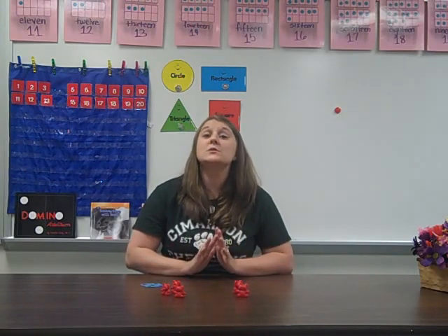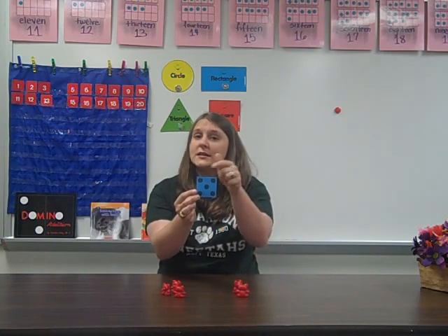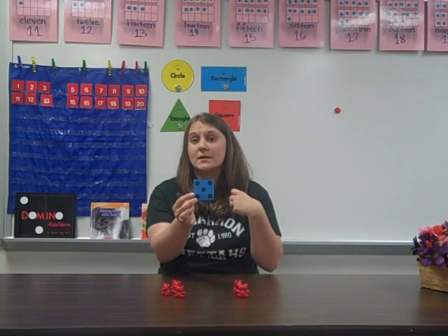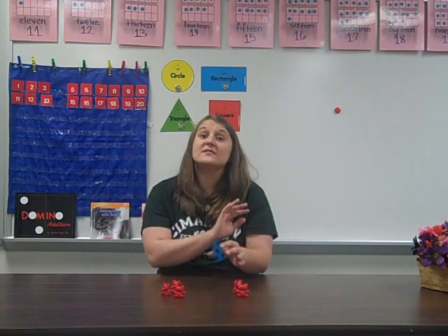Another type of counting is subitizing. As adults, we do this all the time without even realizing it. If I show you this card, you don't need to touch each dot to know that there are 5 there — you can instantly recognize that quantity without having to count. That's what subitizing is. If you want to know more, we have a video specifically on subitizing.